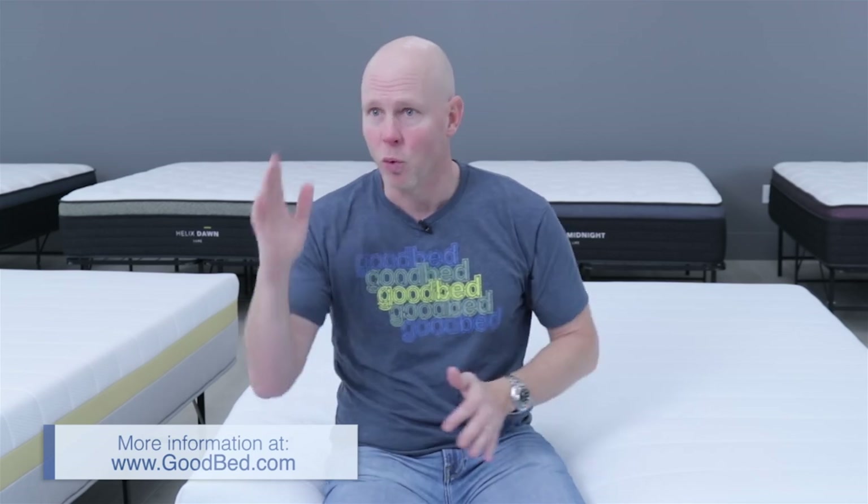In terms of the feel characteristics across all these models, given how many there are, we're not going to cover every individual classification in this video. Instead, I refer you to our compare feature on GoodBed.com, where you can look up any of these models and compare them to each other or to other mattresses you're considering. For this video, I want to give some high-level observations about how these models differ across the Standard and Luxe collections.